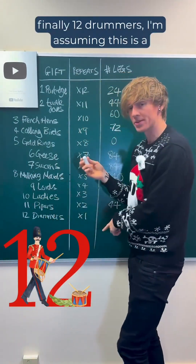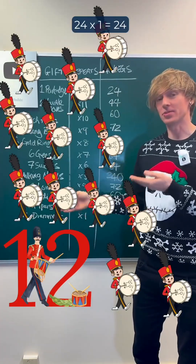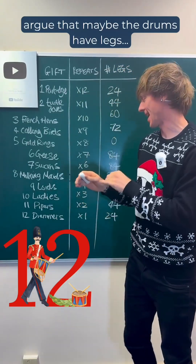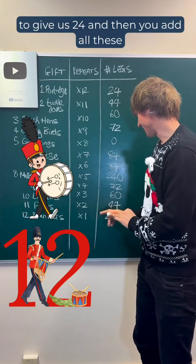And finally 12 drummers. I'm assuming this is a human drumming, so that's going to be 12 times two is 24, times one is 24. Although again, you could argue that maybe the drums have legs. But I'm going to go with a drum without legs to give us 24.